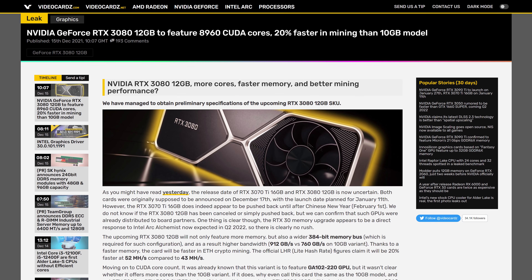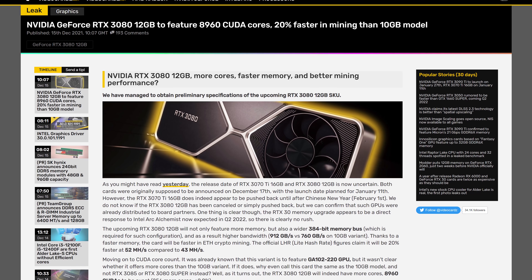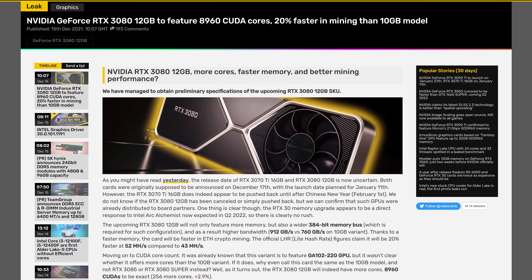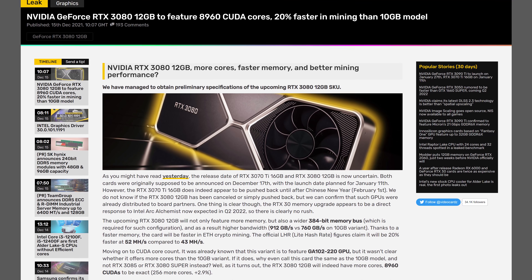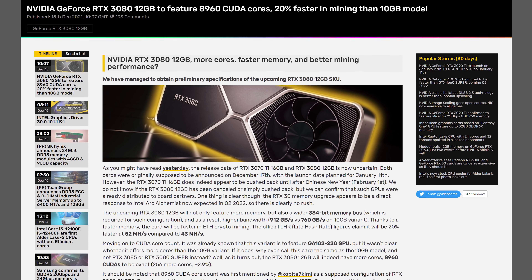While some rumor sites like VideoCardz are reporting that the launch date for these GPUs is now uncertain, the original rumors suggesting a December 17th announcement also didn't really align with what we were hearing from the start — similar to the RTX 2060 12GB.